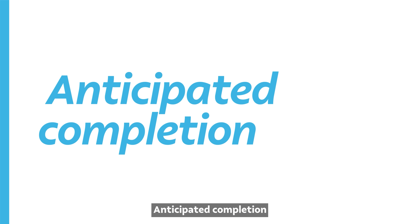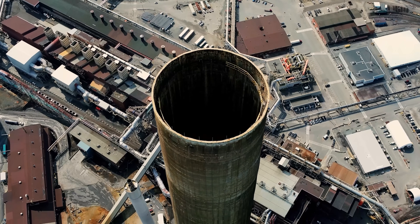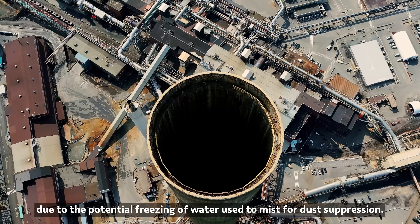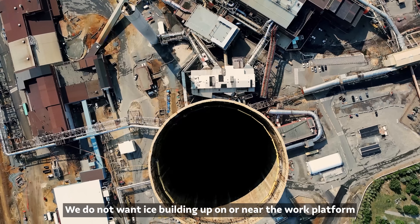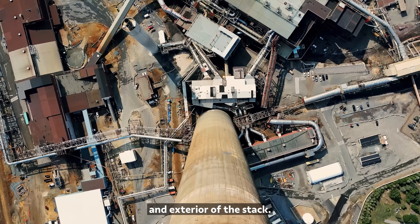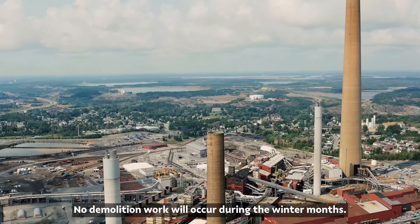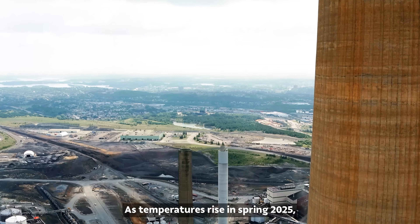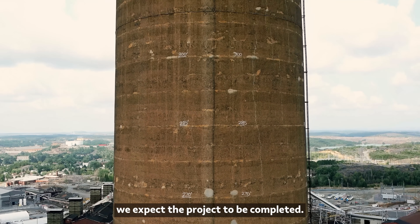Anticipated completion. By November 2024, we plan to be at the 300-foot level. When the temperature outside drops to zero degrees Celsius, work will be paused due to the potential freezing of water used to mist for dust suppression. We do not want ice building up on or near the work platform and exterior of the stack. Work can resume when temperatures are above freezing. No demolition work will occur during the winter months. As temperatures rise in spring 2025, we'll continue the work and by the fall, we expect the project to be completed.